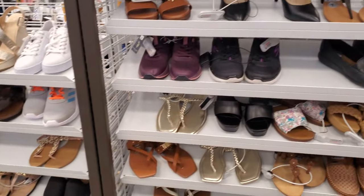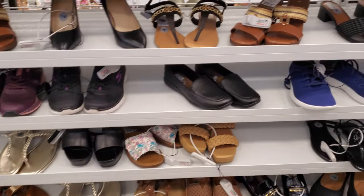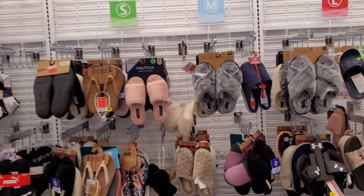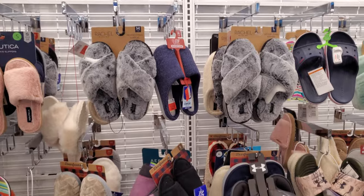Oh, is that it? Wow. Normally I'm used to Ross being so filled in. I mean it's filled, but let's see — any cute slippers today?